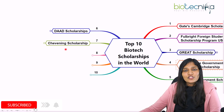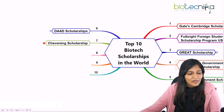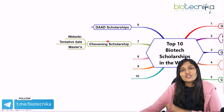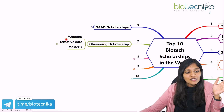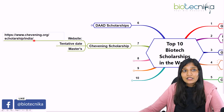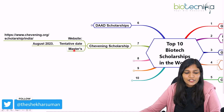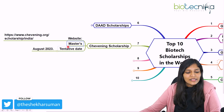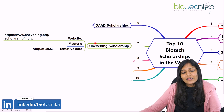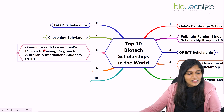The next scholarship is the Chevening Scholarship in the UK, for Masters programs. Indian students can apply for the Chevening Scholarship, and a separate detailed video will be provided on the application procedures. The tentative deadline is usually around August, so you can expect the next cycle around August as well.